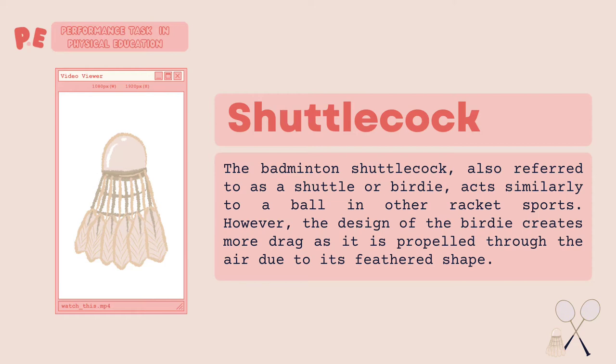The badminton shuttlecock, also referred to as a shuttle or birdie, acts similarly to a ball in other racket sports. However, the design of the birdie creates more drag as it is propelled through the air due to its feathered shape.